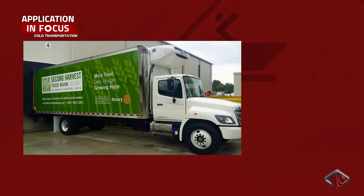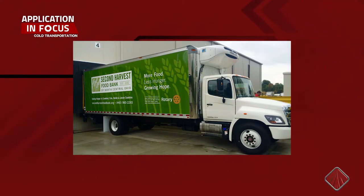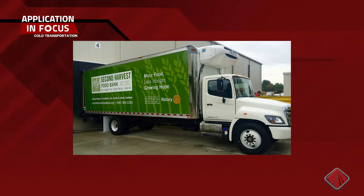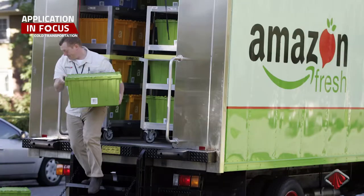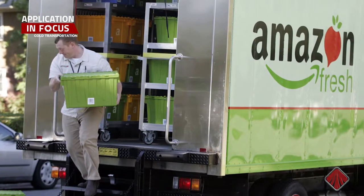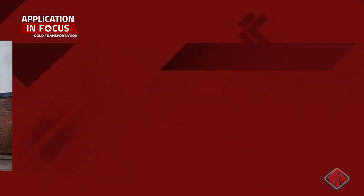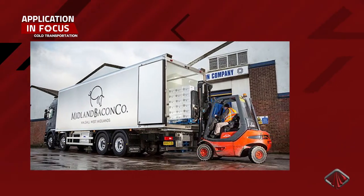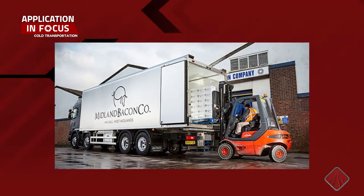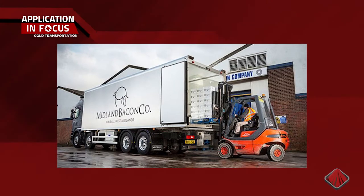When foods or beverages are being transported in a refrigerated truck, the temperature inside the trailer must be carefully controlled at or below a specific level, depending on the type of product being transported. However, during loading and unloading, temperatures can rise dramatically. As delivery personnel open the side or rear loading door, cold refrigerated air pours out of the trailer, while hot outside air rushes in, causing the compressor and condenser in the refrigeration unit to activate to try in vain to keep up with the rising temperatures.